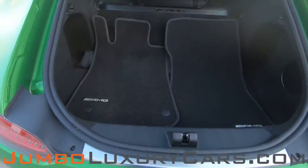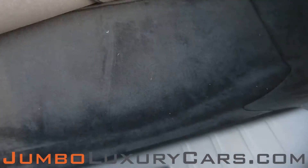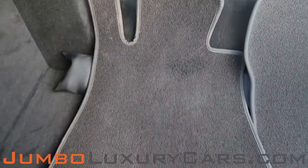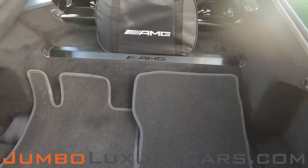Now let's check out the trunk of the vehicle. Here we have your floor mats and a bag with accessories that come with the vehicle. Overall, the trunk is in excellent condition.